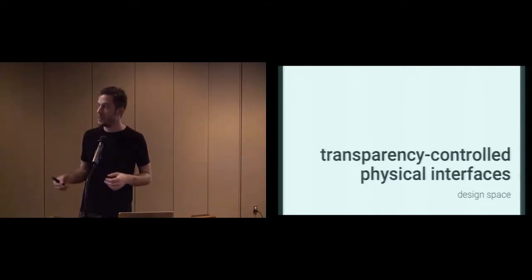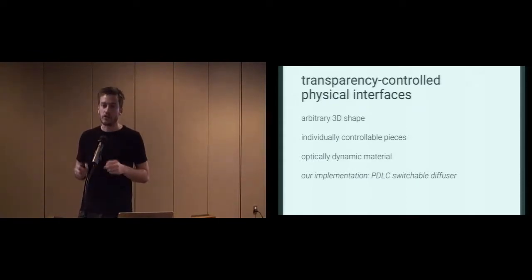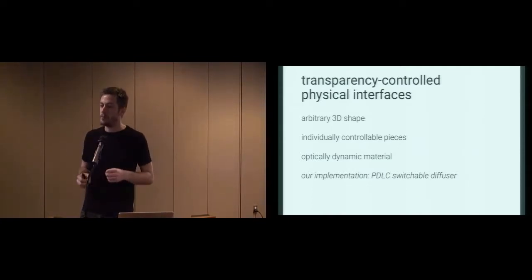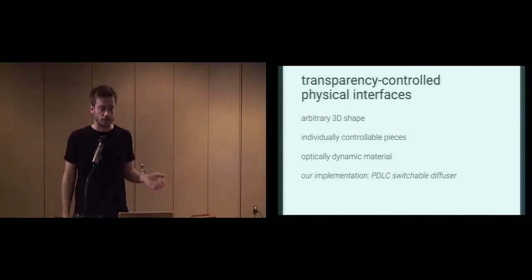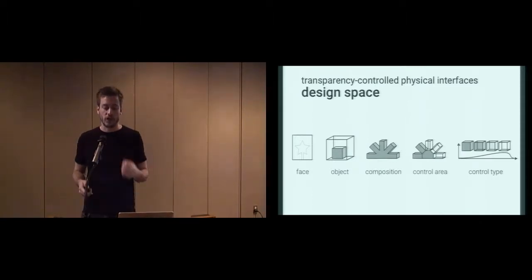I'll start off with a design space to show you the capabilities of our concept. The goal was to create interfaces with arbitrary 3D shape, and they should have individually controllable pieces. We want to build them from optically dynamic material — in our current implementation, this is polymer-dispersed liquid crystal switchable diffuser. Our design space has five different dimensions: phase, object, composition, control area, and control type.